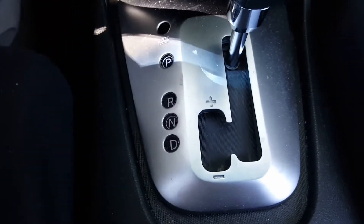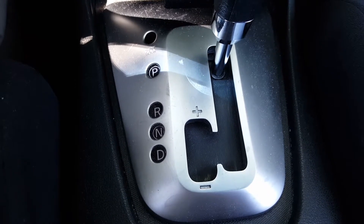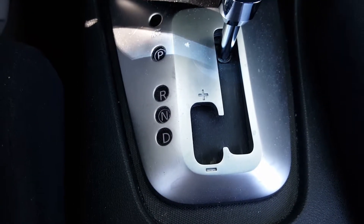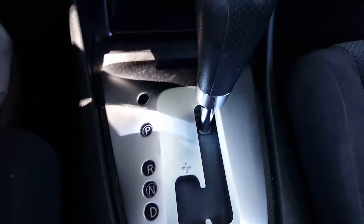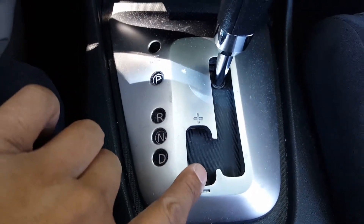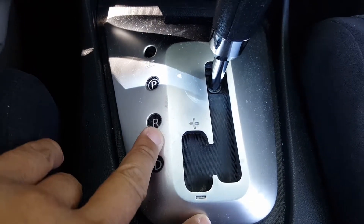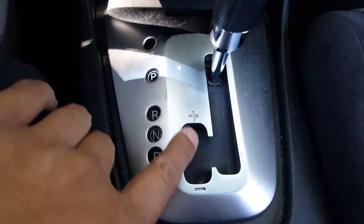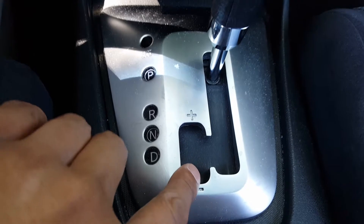Let's do a video on this 2008 Nissan Altima gear shifter. This is an automatic car and it comes with this kind of manual transmission kind of thing — it's not a manual transmission, it's an automatic.